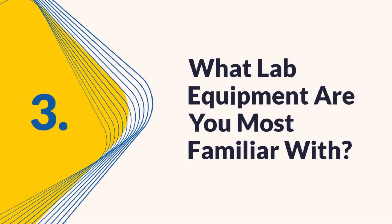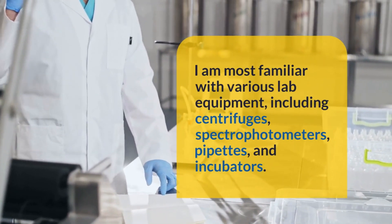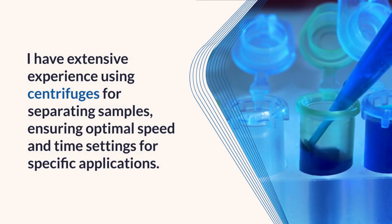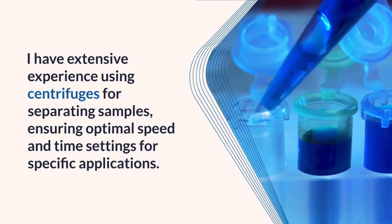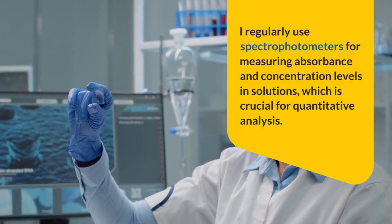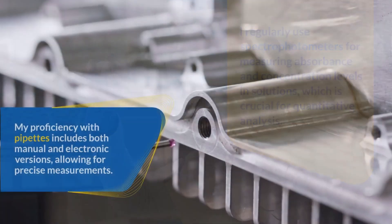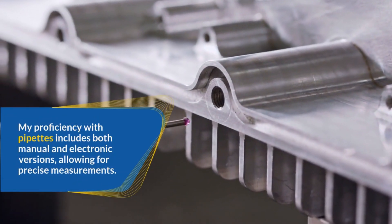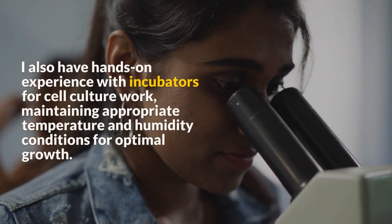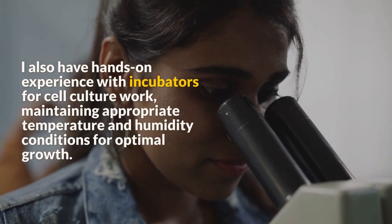Question 3: What lab equipment are you most familiar with? I am most familiar with centrifuges, spectrophotometers, pipettes, and incubators. I have extensive experience using centrifuges for separating samples, ensuring optimal speed and time settings for specific applications. I regularly use spectrophotometers for measuring absorbance and concentration levels, crucial for quantitative analysis. My proficiency with pipettes includes both manual and electronic versions for precise measurements, and I have hands-on experience with incubators for cell culture work, maintaining appropriate temperature and humidity conditions.